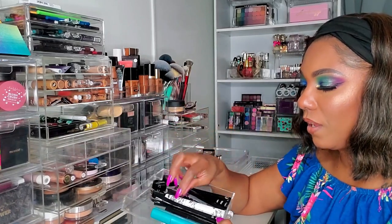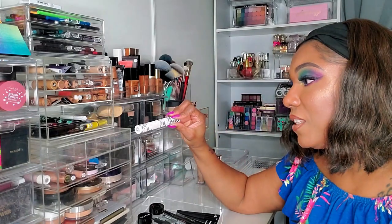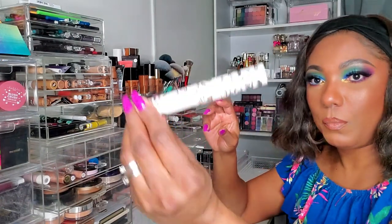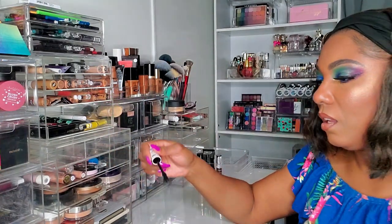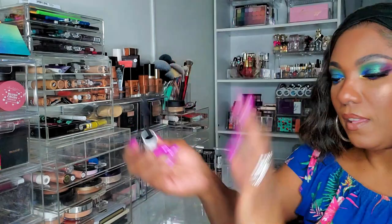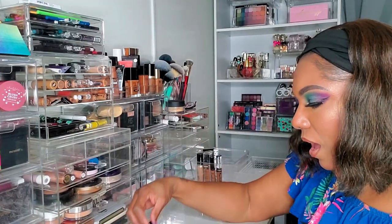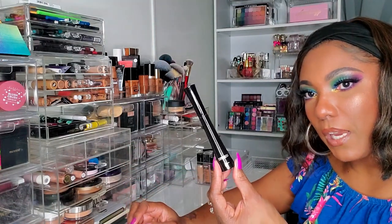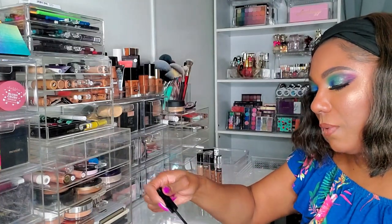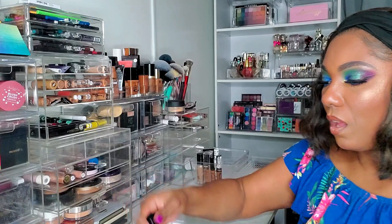I do need to pull a mascara because I don't have one out right now. I've been using the Pretty Vulgar mascara and this stuff is actually really good — the more I use it the more I notice it works really well on my lashes to give them extra volume and length. I got this in my monthly subscription box. But I also want to pull my IT Cosmetics Superhero mascara because this one is always a winner — you can never go wrong with it, the wand is really really nice. So I'm going to pull these two for this week.